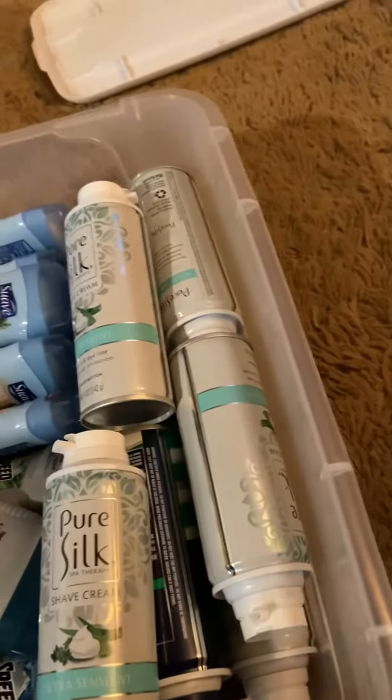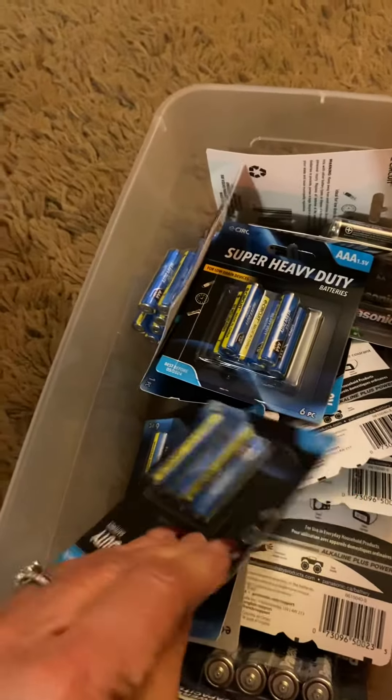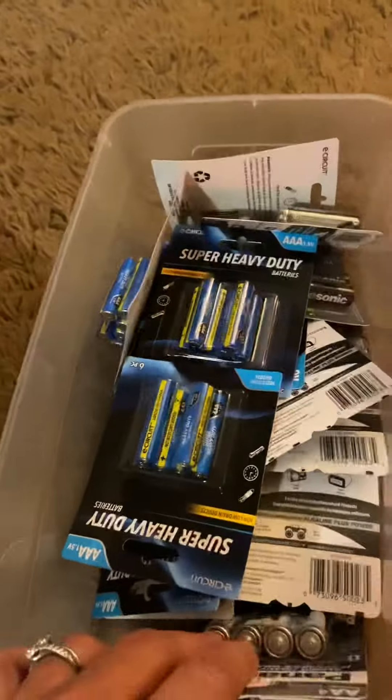I was able to also get some more batteries. This is my second container that I have full of batteries. I didn't get all these today, but I added about five or six packages of assorted batteries.